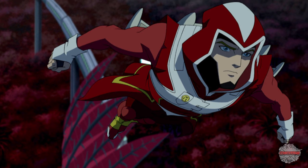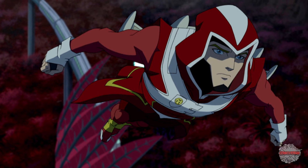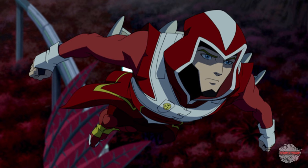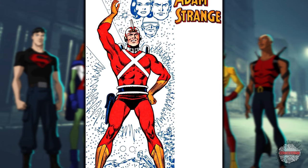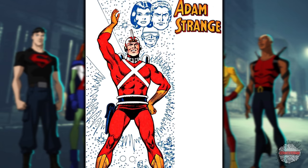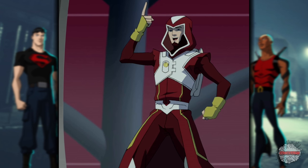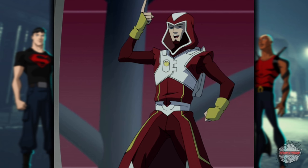Moving on to the number 8 spot, we have Adam Strange. For this next entry on the list, we're going to the cosmic side of things. Strange has always had a lot of Flash Gordon in him, and what I enjoy about the Young Justice version of the costume is that he just kind of falls backwards into all the stuff he wears in the comics all the time — even the jetpack he comes across during his adventures. The robes are also a nice modern updating of the retro cool space suit that he would usually wear. Personally, I really hope we see more of Strange and his Zeta beams in Season 3 of Young Justice.